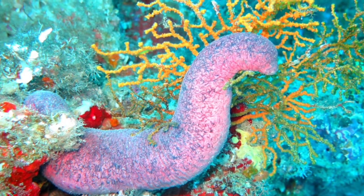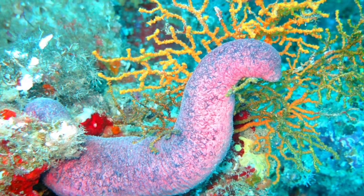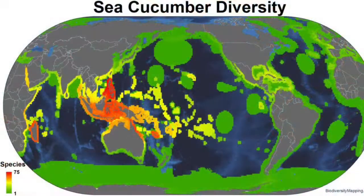According to the Animal Diversity website, there are over a thousand species of Holothuroidea in the world. These majestic creatures are found in the Mediterranean Sea, Indian, Atlantic, and Pacific Ocean. They are on the coastlines near coral reefs, and also lodge themselves between cracks and crevices of rocks and in deep trenches.